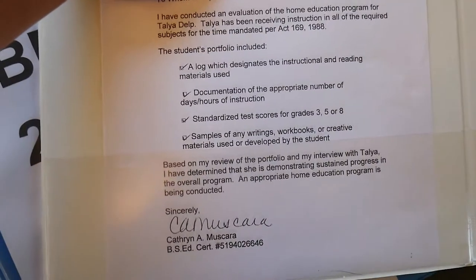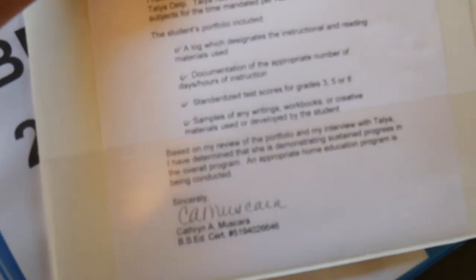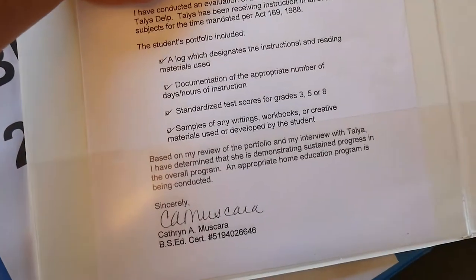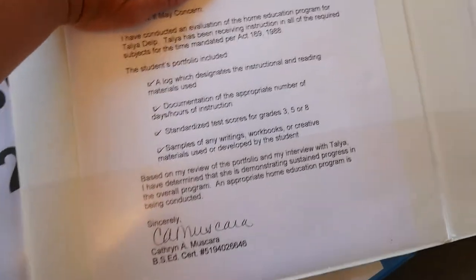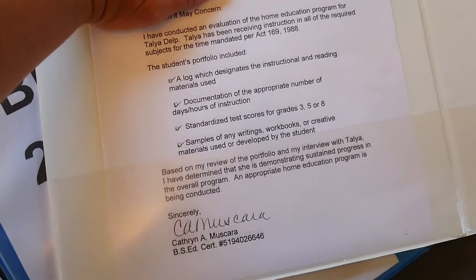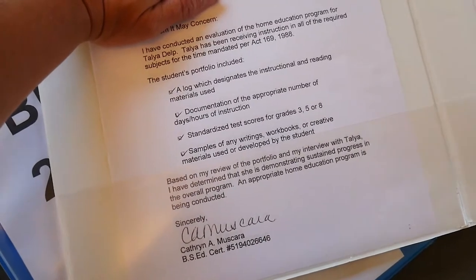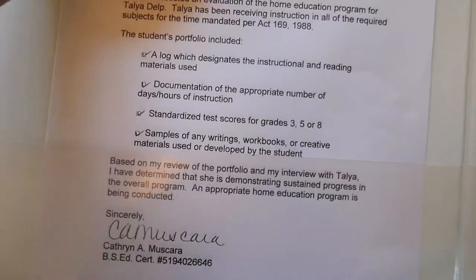In this sleeve you'll see a note from the evaluator showing that I completed the year. I presented the portfolio to the evaluator, and she in return gave me this letter, which I slipped into the sleeve. I always have proof in case the school district comes back to me. I always ask for a copy and slide it into the portfolio. This letter from the evaluator is what you give to the school district — just this one piece of paper.